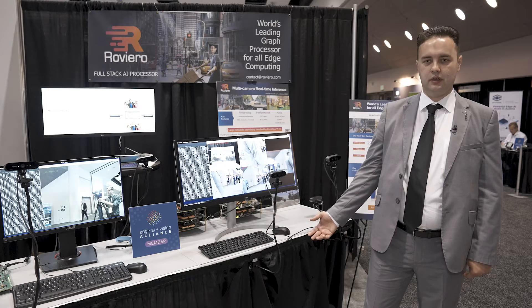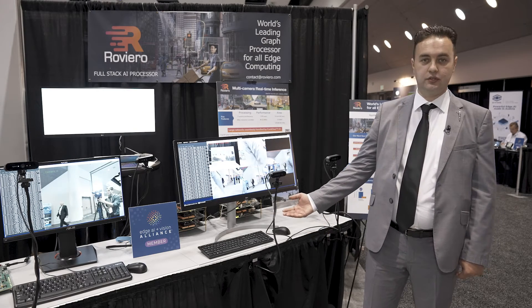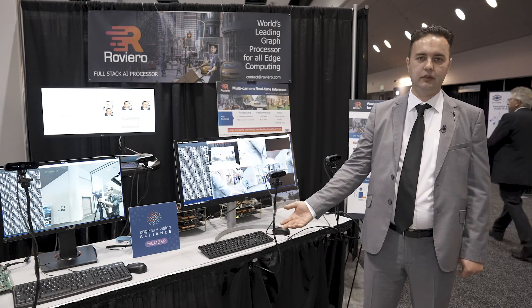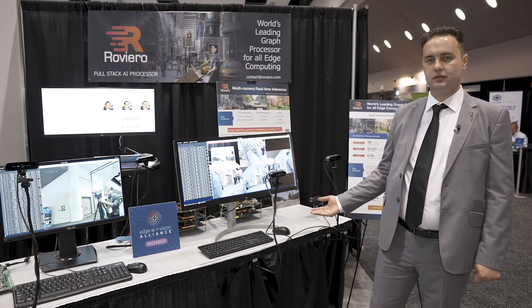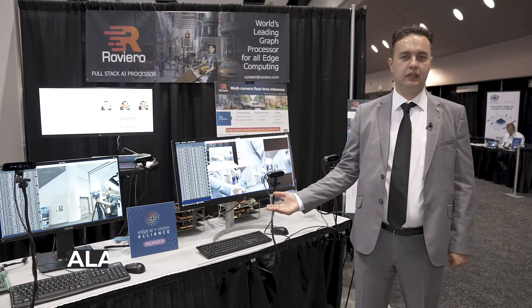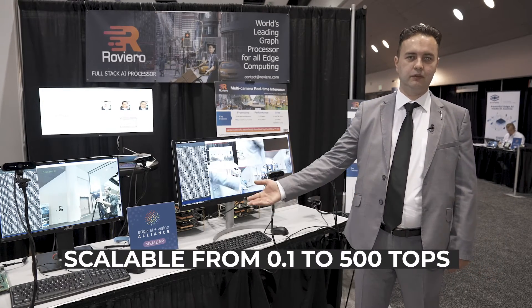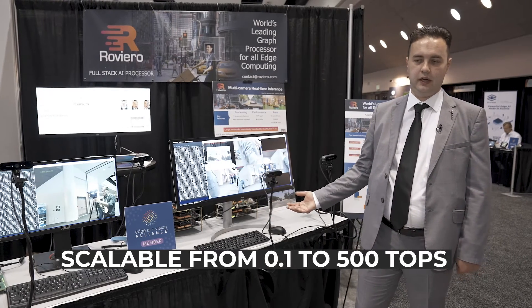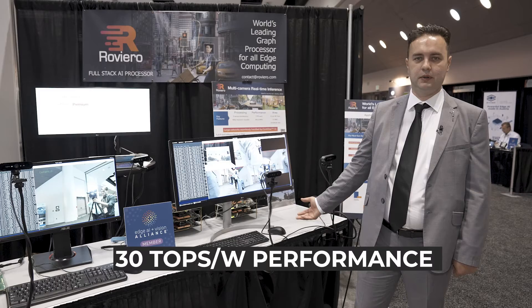Here, we are providing two demos — one for a low-end solution and one for a high-end solution — because the flexibility of having an IP core is that we can scale from 0.1 TOPS up to 500 TOPS at 30 TOPS per watt performance.